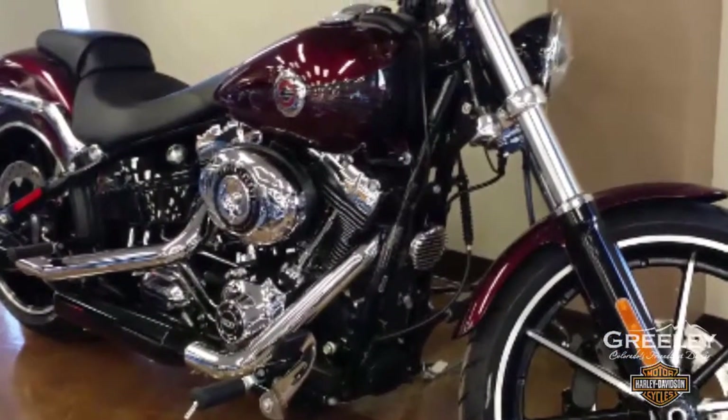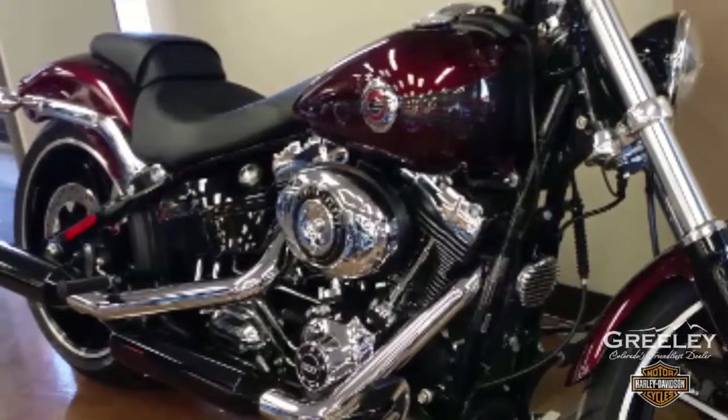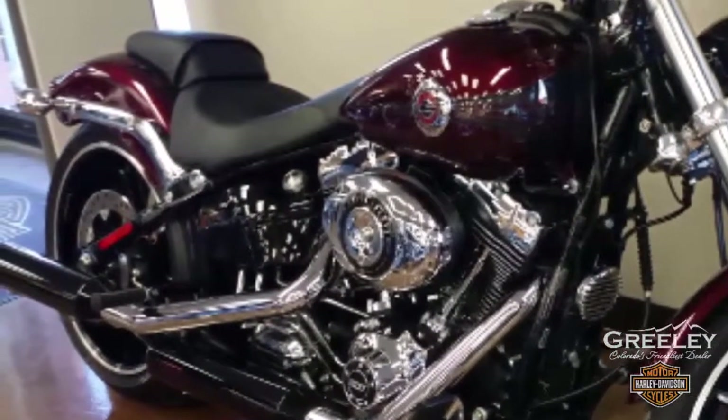This 2015 Harley Davidson Breakout Softail FXSB in mysterious red sunglow is for sale at your Harley dealer, Greeley Harley Davidson.